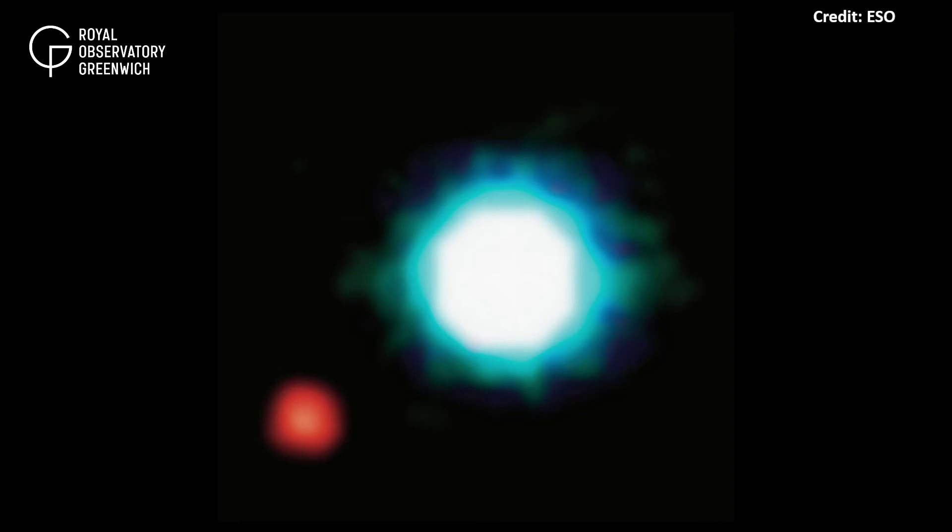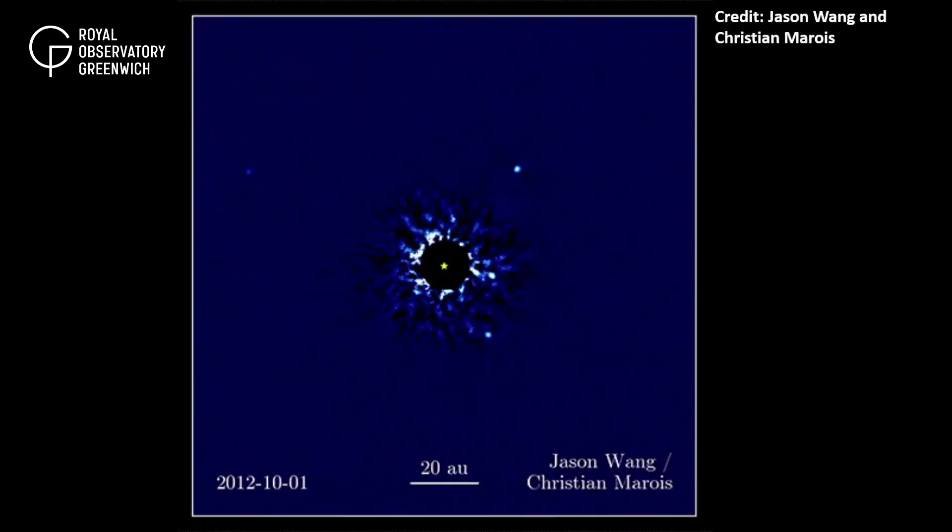This is an image of 2M1207b, the first exoplanet to be directly imaged, and also the first exoplanet discovered orbiting a brown dwarf star.